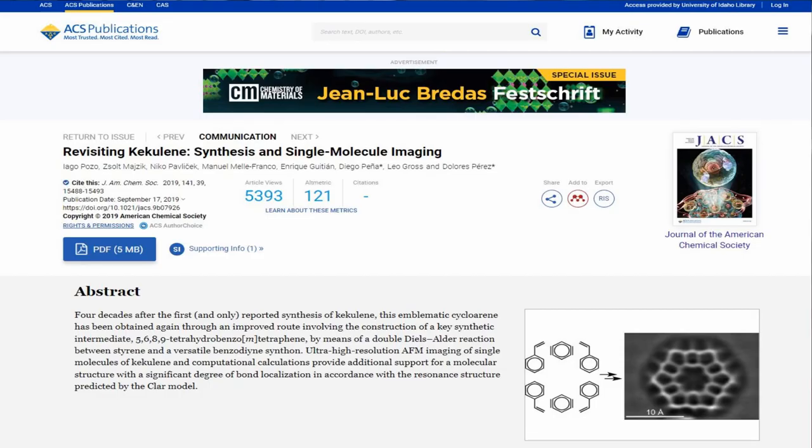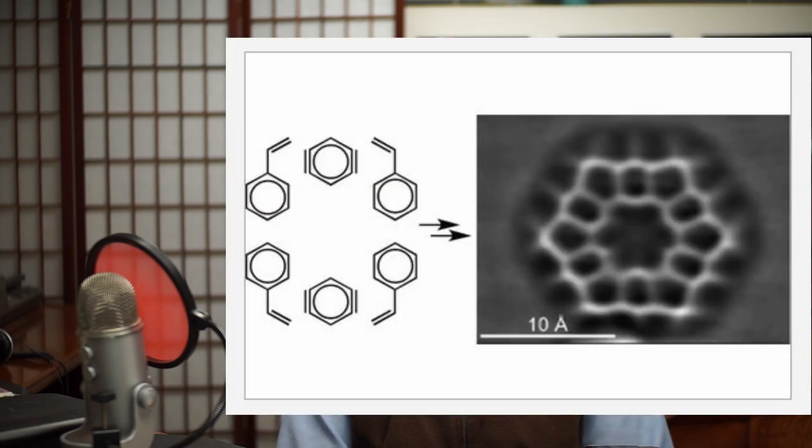What I think is really interesting is that the group that synthesized Kikulin and then analyzed it actually took a microscope, pointed it at Kikulin, and looked at the atoms in it — or at least looked at the electrons around those atoms. They took a photograph with a special atomic force microscope of this molecule to see if their theory about how the electrons would arrange themselves would be correct, and remarkably it worked out. Just remarkable stuff.